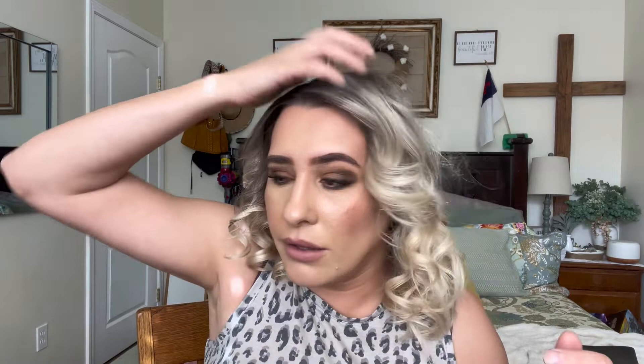I highly recommend this. I have really thin, oily hair — I can wash it today and by tomorrow it's oily — so I live off dry shampoo. I'll use it at least two days after washing because I do not like washing my hair every day, and it works really well.